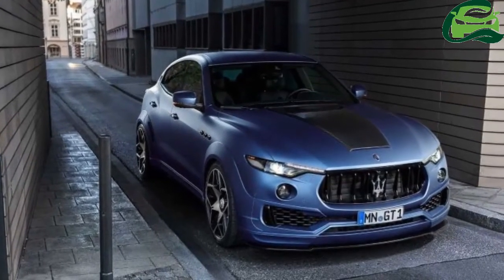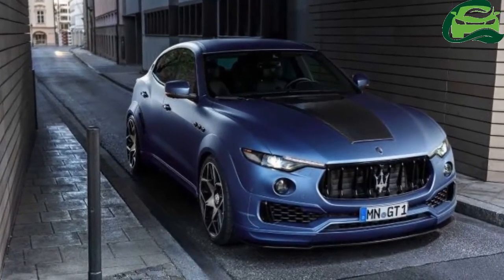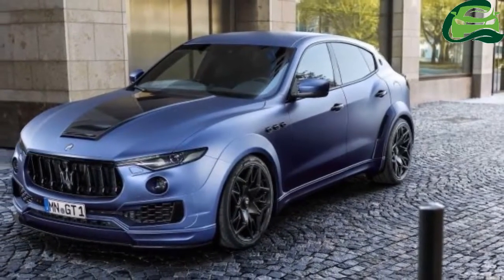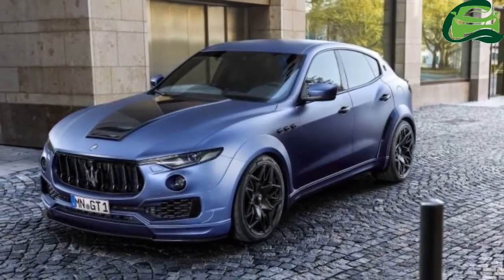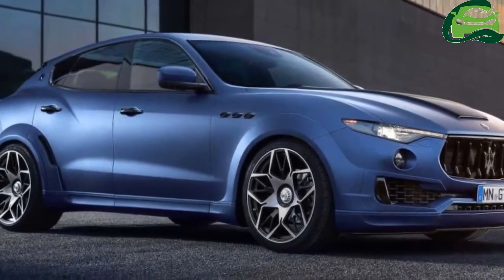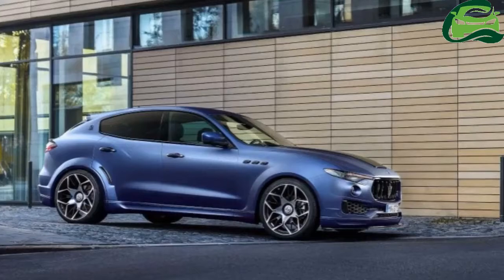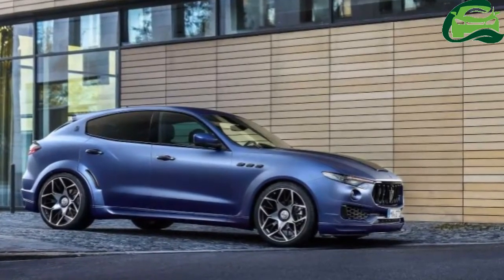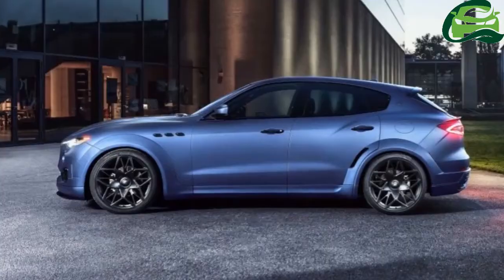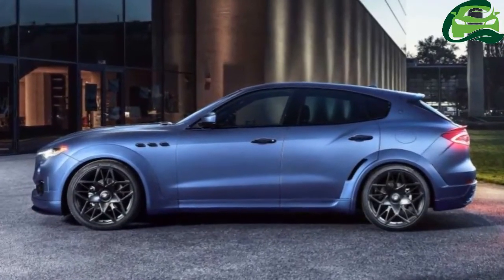On the performance front, Navatec can also upgrade both the petrol and diesel versions of the 3.0-liter turbocharged V6 engines available for the Levante. For the diesel option, the output is boosted to 318 horsepower and 680 newton meters, which is 43 horsepower and 80 newton meters more than standard.